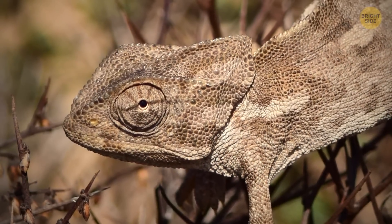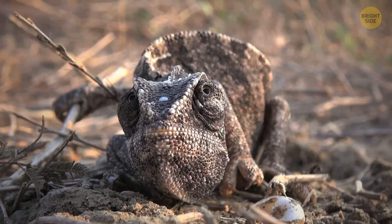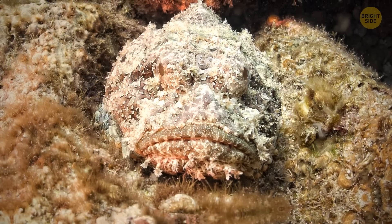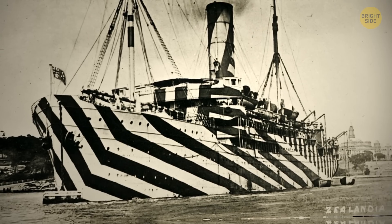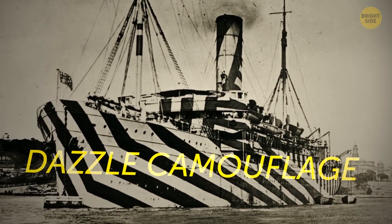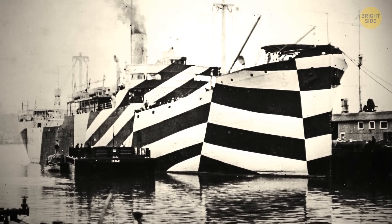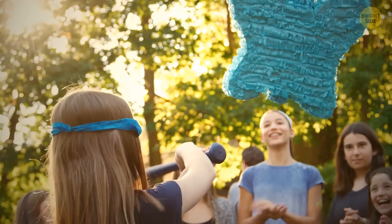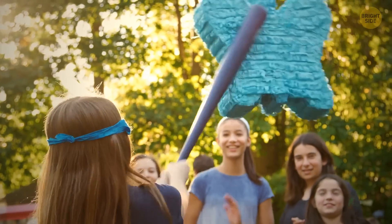Thayer also came up with the idea of background blending, which is when an animal or object is painted to match the colors of its surroundings — think of it as a natural camouflage suit. He also proposed a theory on something called disruptive or dazzle camouflage. This is when an object is painted with a crazy pattern to make it harder to judge its distance or speed — like trying to hit a piñata that's moving all over the place and you can't quite get your timing right.